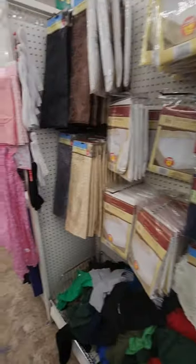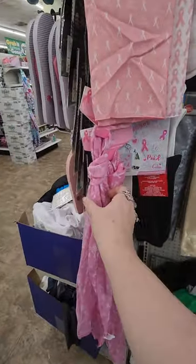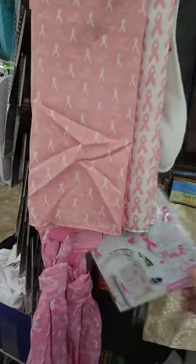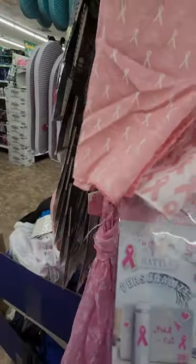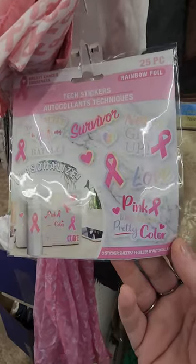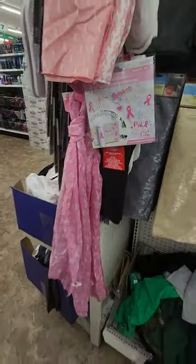They have a bunch of pillowcases as well. They do a lot of different items — pillowcases, bandanas, and scarves. This is for breast cancer awareness, so that's really nice that they do that. This looks like it is some kind of sticker for breast cancer survival. That's kind of awesome, right? Let's support our breast cancer survivors.